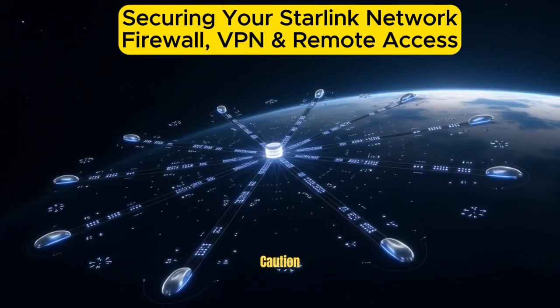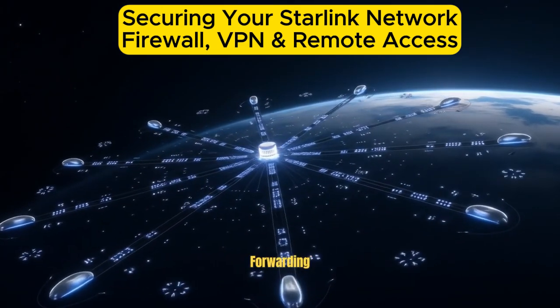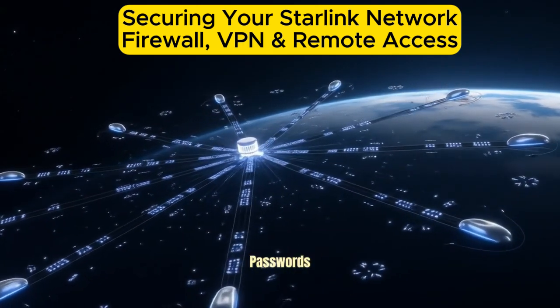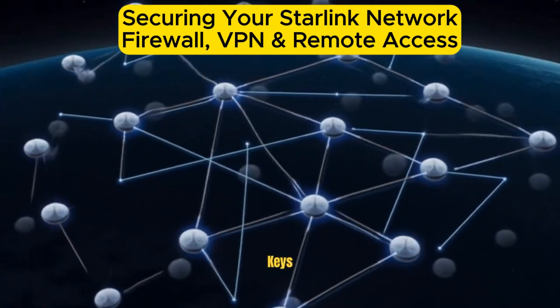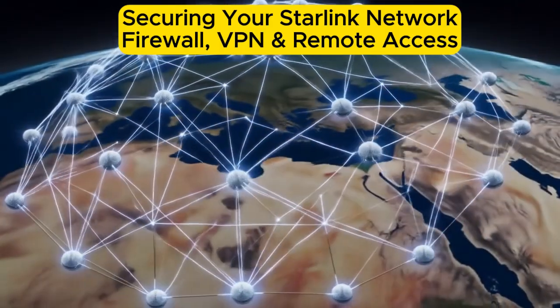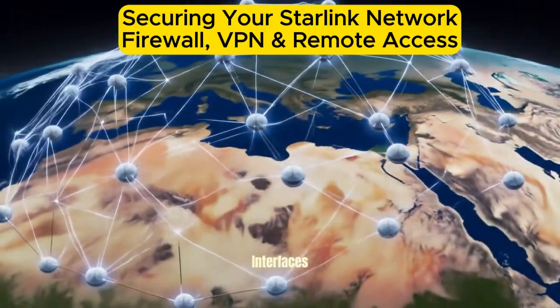Use port forwarding with caution. If you must enable port forwarding, make sure it's limited to specific IPs and use strong passwords or SSH keys. Two-factor authentication (2FA): use 2FA wherever possible for added security on remote login interfaces.